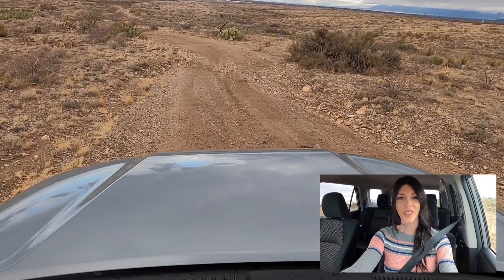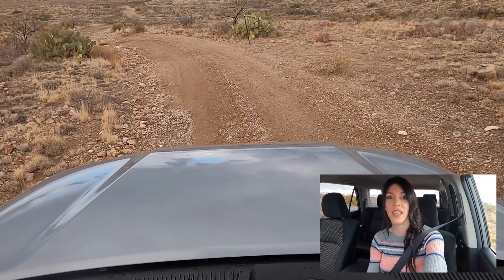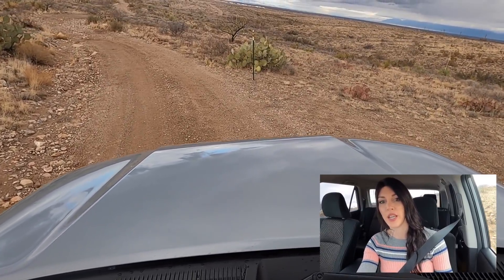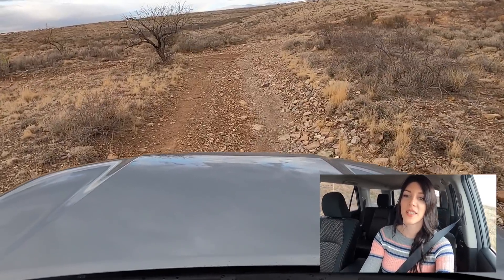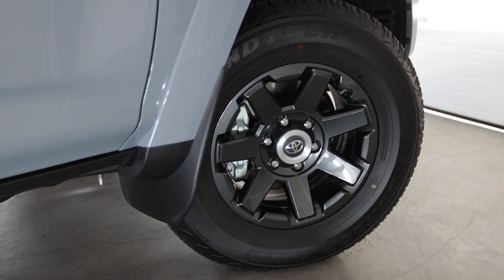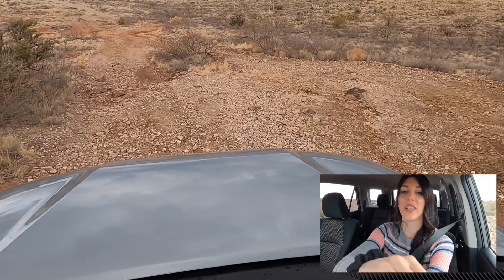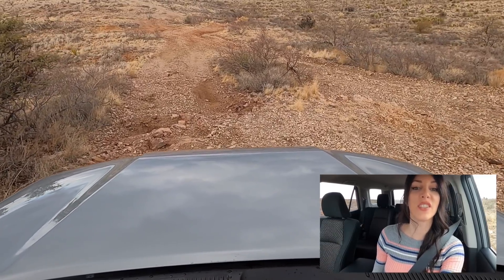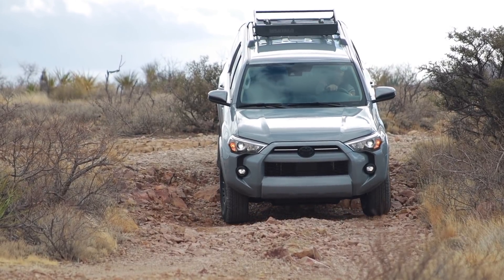This is a trail and I'm in a Trail Edition 4Runner, so this is the best way I know to test it. I've only been down this once before and couldn't make it all the way in an SUV that just wasn't capable enough. Right now I'm in two-wheel drive — I'm not going to switch into four unless I absolutely need it. The only thing I'm worried about is the pretty gloss gunmetal wheels with some jagged rocks out here, but it's got a meaty sidewall on the tire. I don't have a front-facing camera, which is kind of a downside.